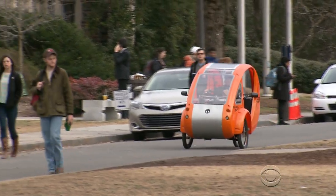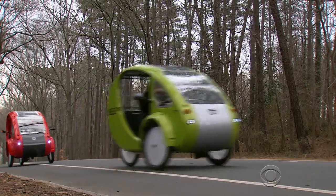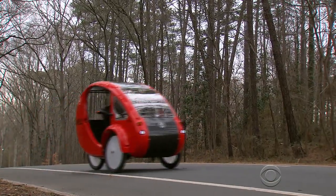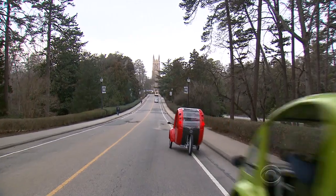short for electric, light, and fun. It's a great mix of a car and a bike. It's actually a backwards tricycle fueled by bike pedals and a tiny solar-powered motor that can carry passengers and cargo up to 550 pounds.